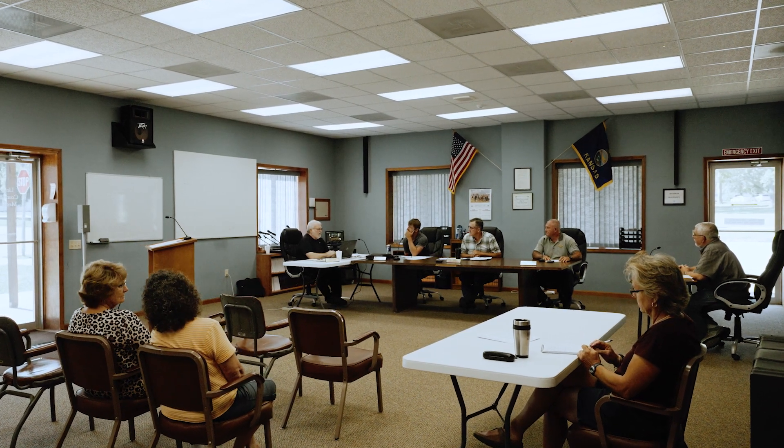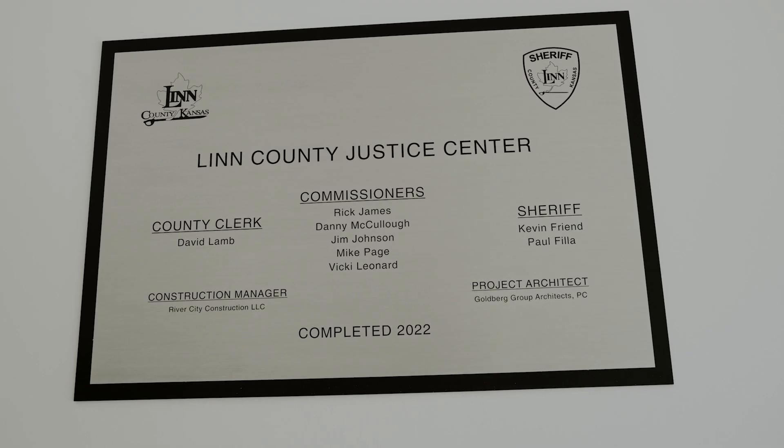About 10 years ago, the Linn County Commission started devising a plan to put this project in place.